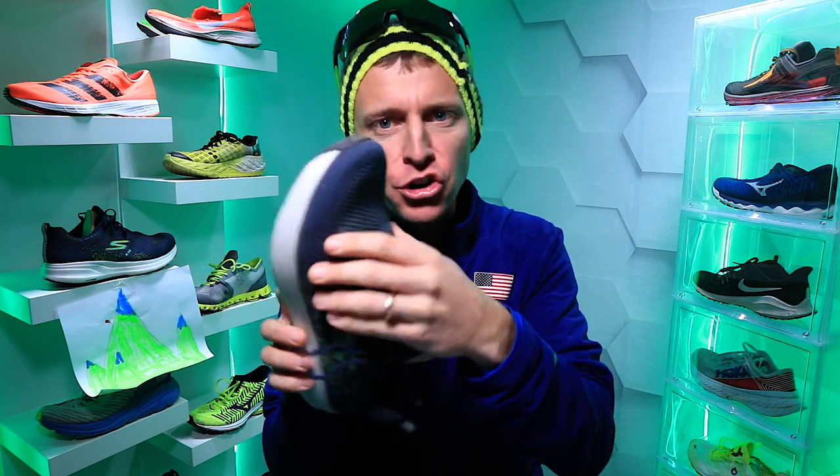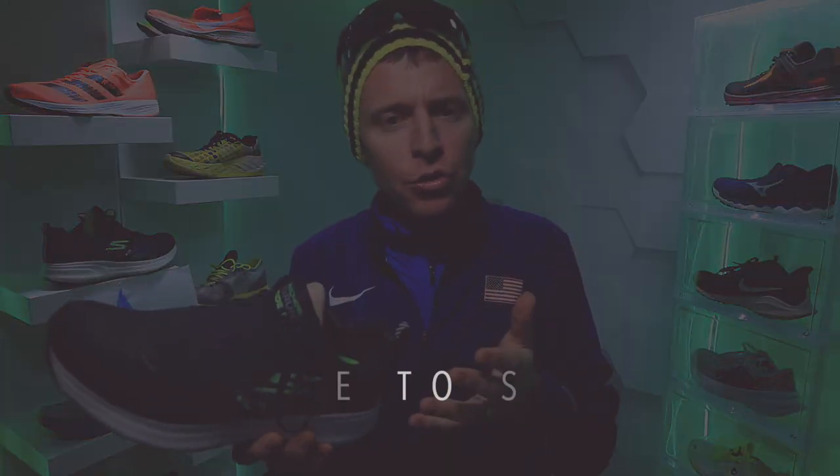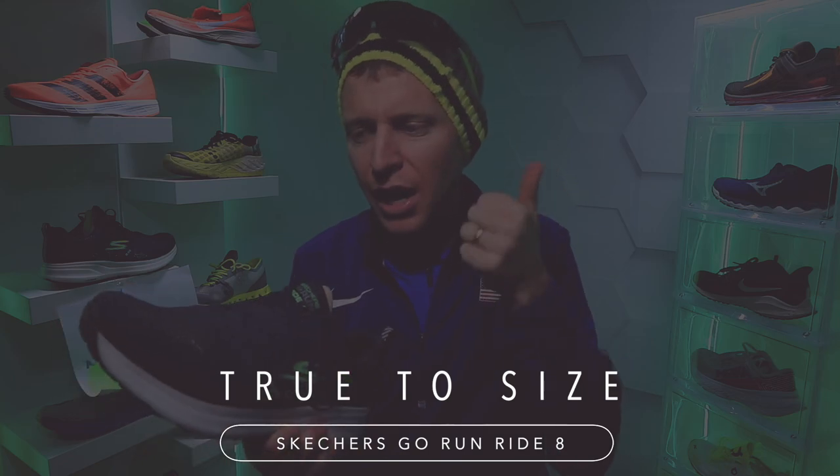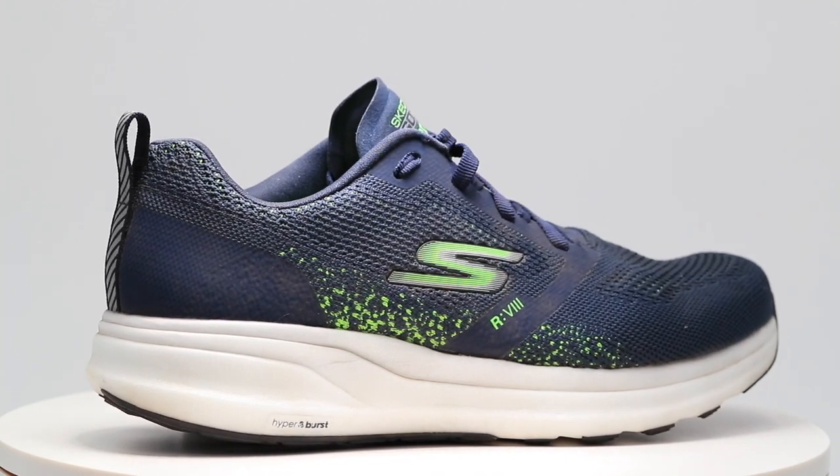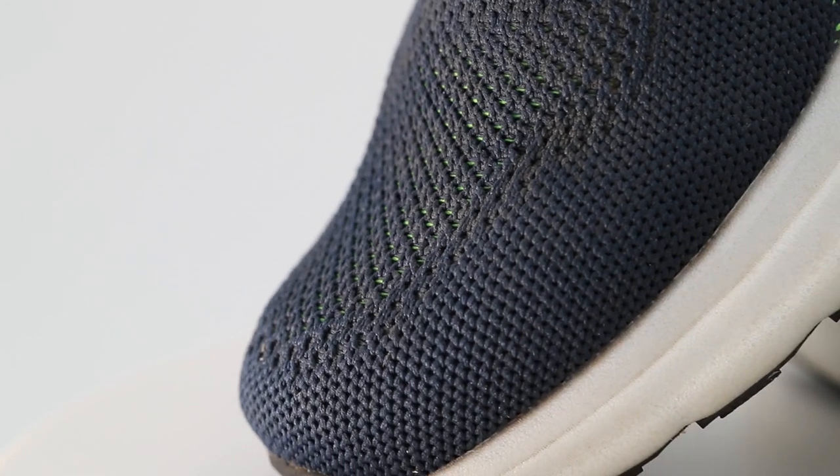First impressions: roomier toe box — I did not feel scrunched at all through the toe box. I went true to size, spot on. I prefer a little more of a snug fit through the entire shoe; I don't like to feel any slipping when I'm running. Today my toes were just kind of dancing around in the toe box a little bit too much, which actually surprised me.